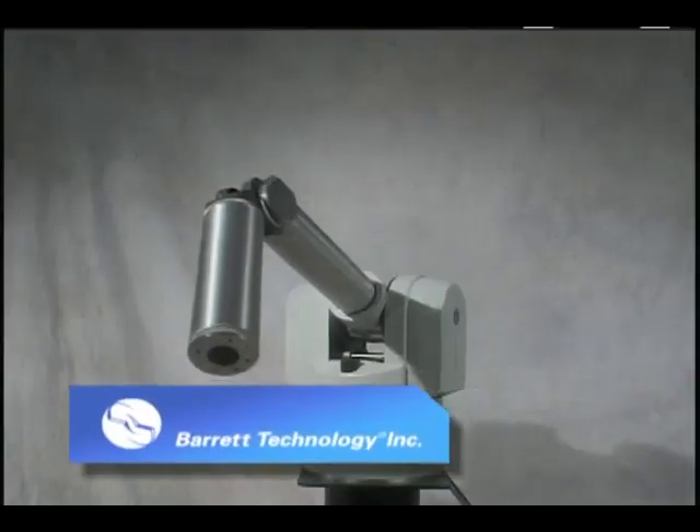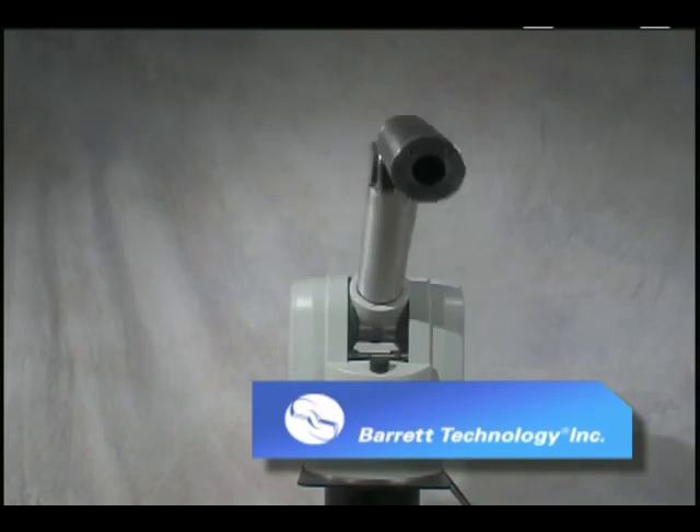Dr. Bill Townsend, one of the original MIT team members, formed Barrett Technology to develop and commercialize the WHAM.